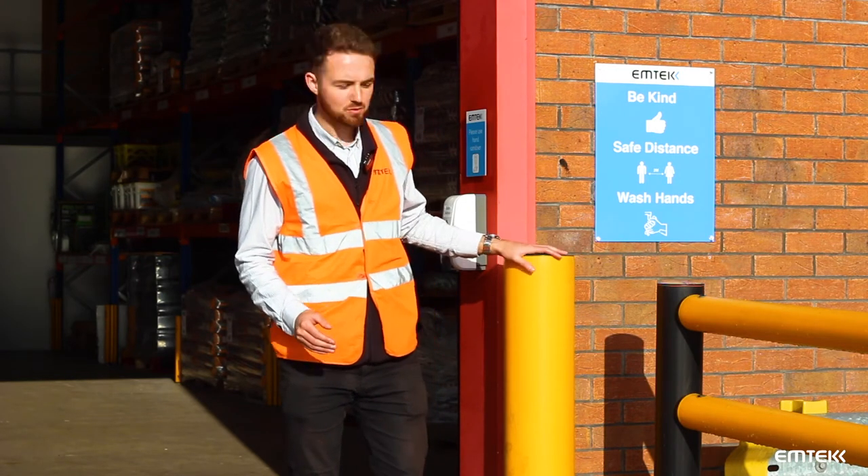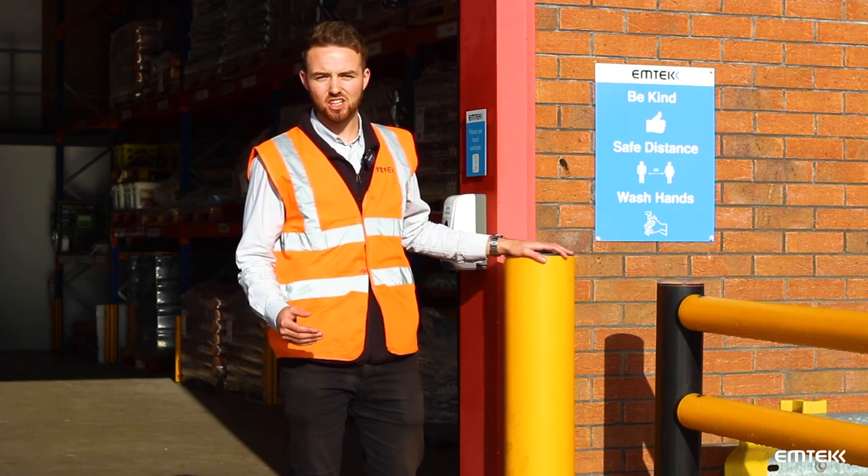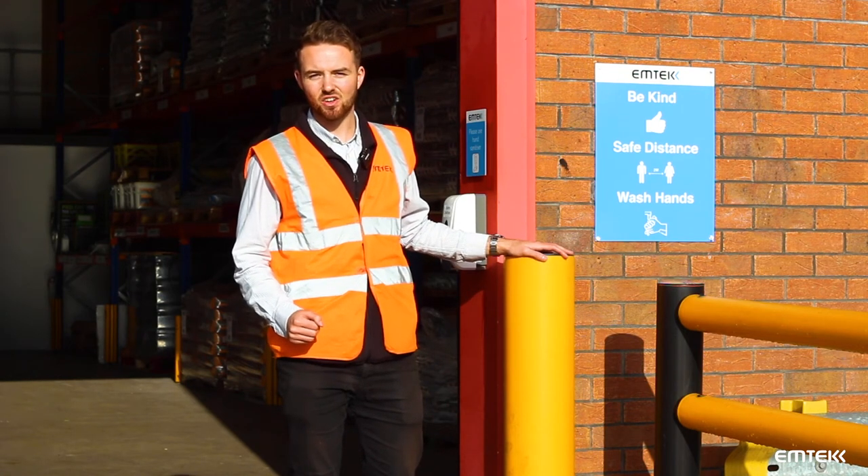If you want to find out more about this iFlex range of barriers and bollards, you can contact me directly on LinkedIn or give a call into our office. Thank you for watching.